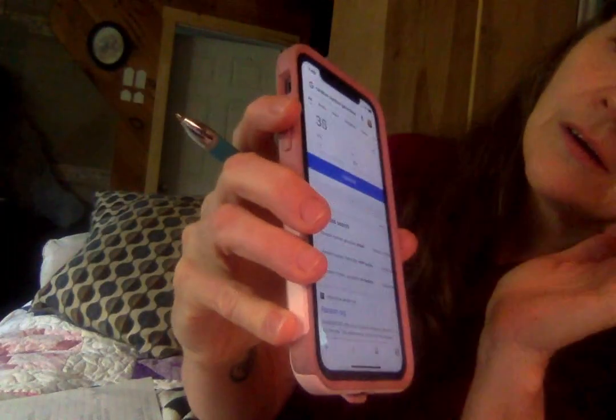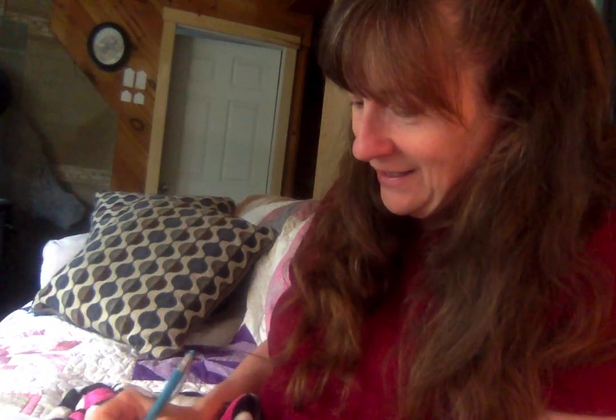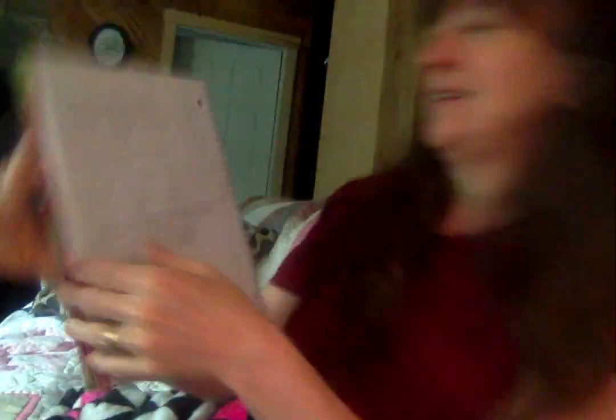So that's two winners, we have three more. Let's push generate again — 43! Let's see who that is. Number 43 is Tammy Noonan — congratulations Tammy!